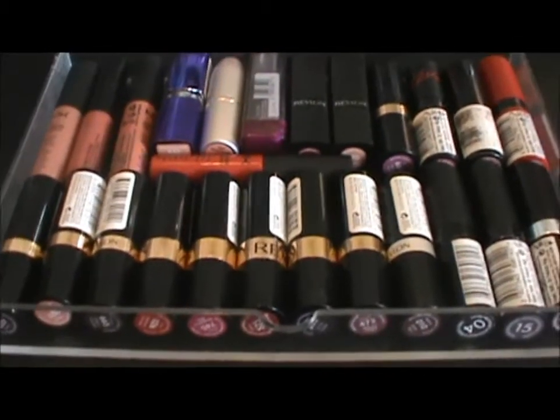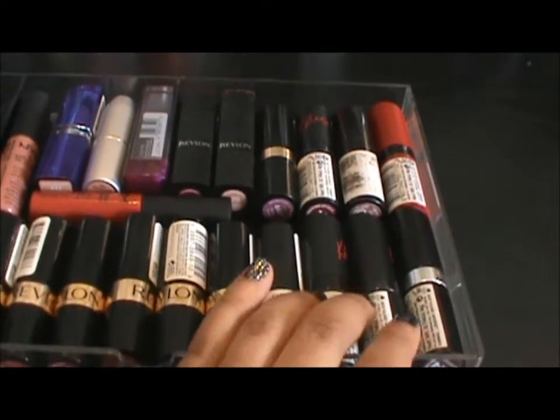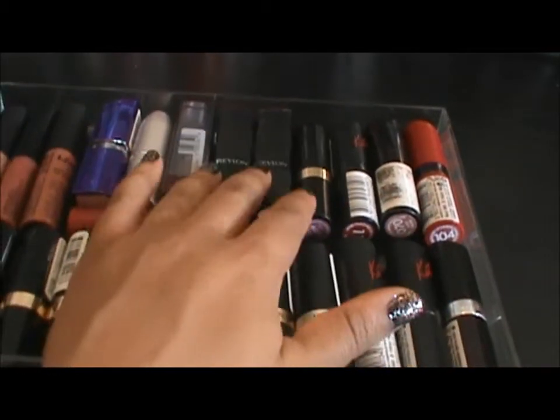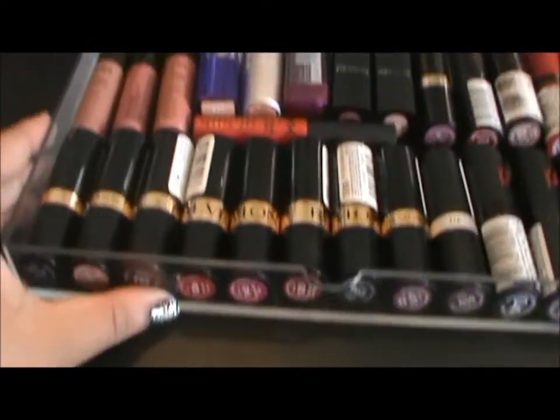In the fourth drawer down, I keep other lipsticks. These are a lot of my Revlon Super Lustrous lipsticks. I have some more of the Kate Moss lipsticks, regular Rimmel lipsticks, some Revlon, the Balm, Rimmel, and then some NYX Soft Matte Lip Creams and Lip Extreme Creams.